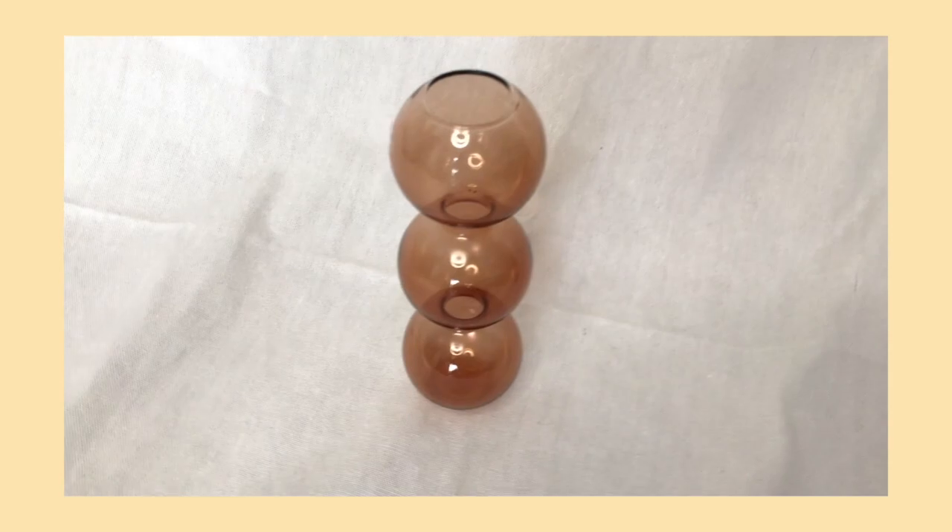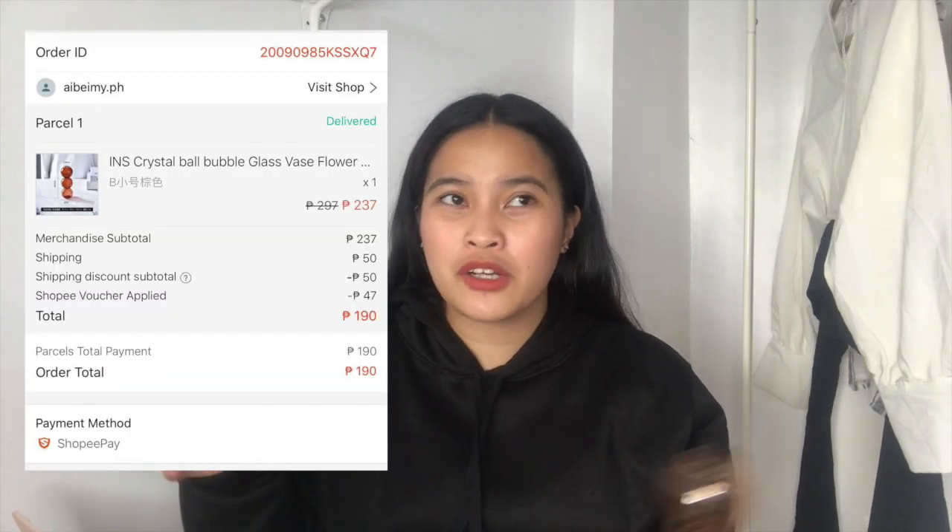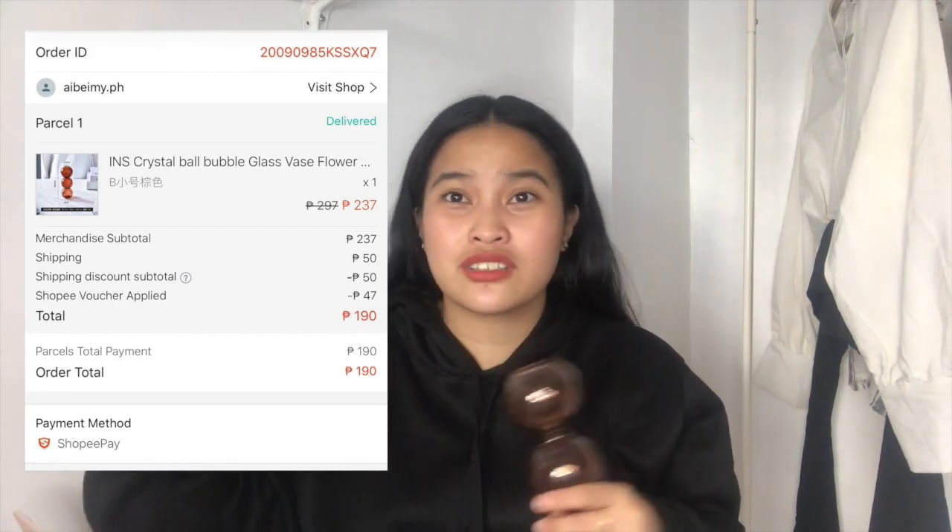Next, let's move on to the vases. I have a sheet here to help me remember the prices and names. First is this crystal ball bubble glass vase — you can put flowers in it. I got this for only P190, but the original price is P237. Since I'm using Shopee Pay, I had many vouchers available, like 20% off, so the prices went down when I checked out. Next is this frosted ceramic craft vase — I thought it was big but it's actually small.